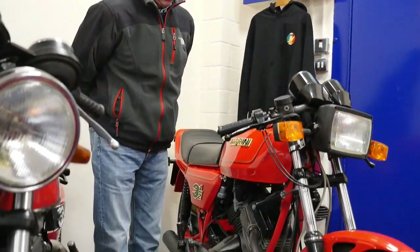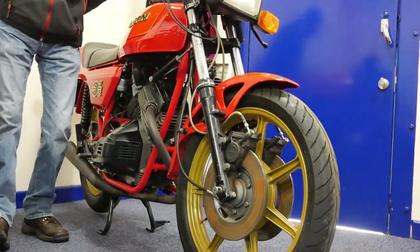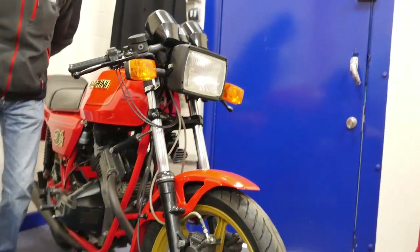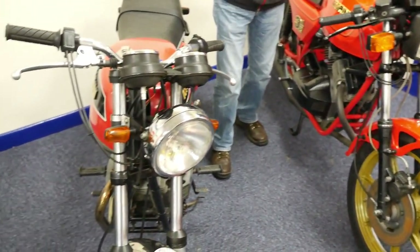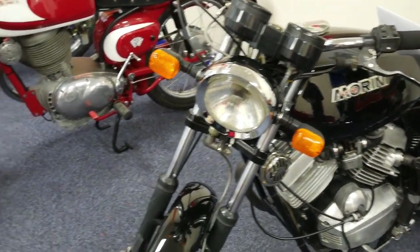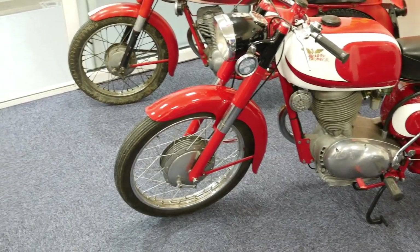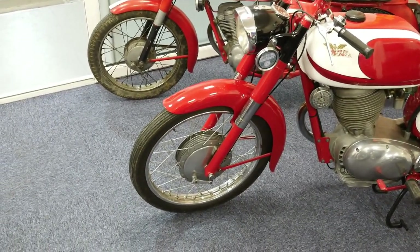If any of you have ever ridden a Morini — well, stand to attention! The Morinis have got their own place in the world, they really do. They're a fantastic bike. I am biased because they're Italian, and I'm always going to be biased because of that.